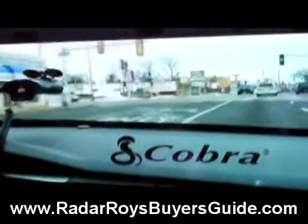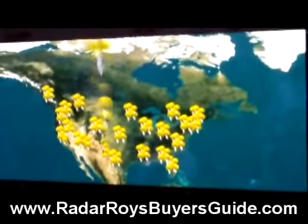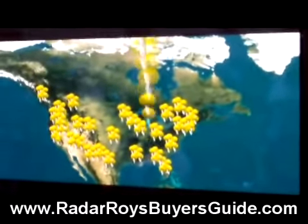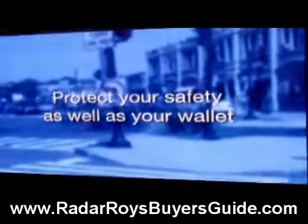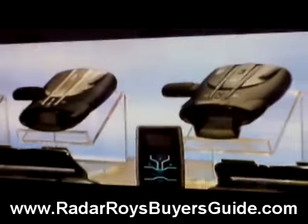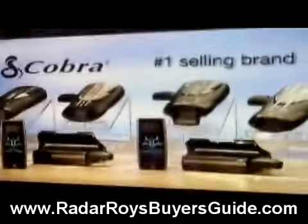But Cobra wasn't content to simply protect you from red light and speed cameras. So Aura's North American database also obtained verified locations of dangerous intersections, as well as the locations of thousands of speed traps. Aura-equipped Cobra detectors can protect your safety, as well as your wallet. In North America, you can get the Aura database on six different models of Cobra radar detectors, the market's number one selling brand.